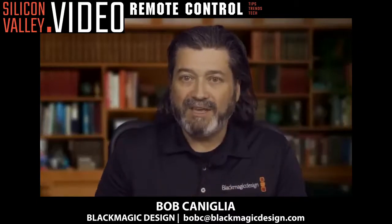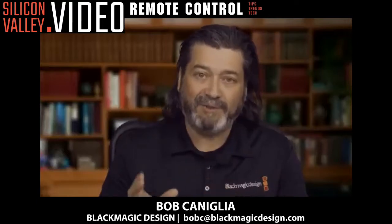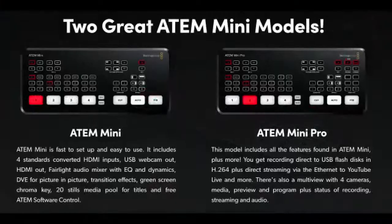The ATEM Mini Pro was going to be announced at NAB, and we were able to push it forward to just before the NAB timeframe — it came out in early April. When we did that announcement, we also made improvements to the software for the original ATEM Mini, which we launched at the end of last year. It now has the ability to do camera control and audio delay, same as the Mini Pro.